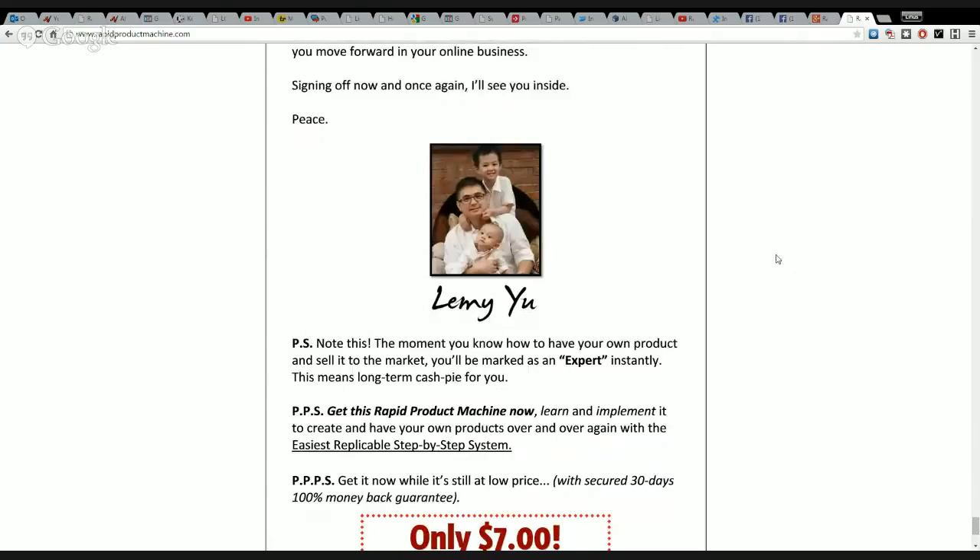LemmyU is an amazing internet marketer and a great friend of mine. So I suggest you invest right now, and I hope to see some earnings proof from you real soon.